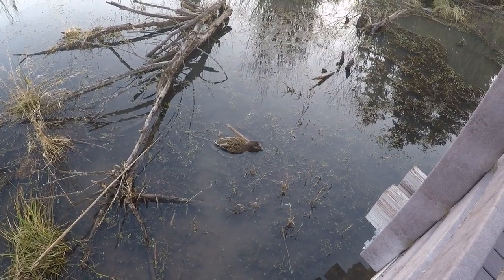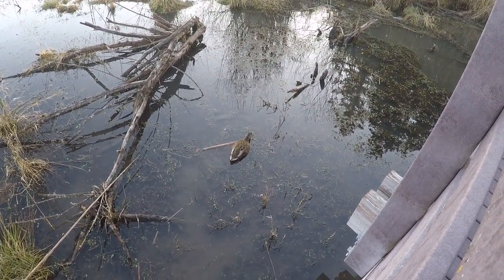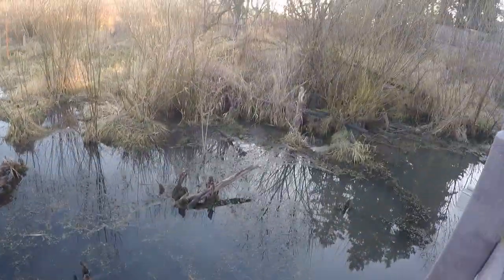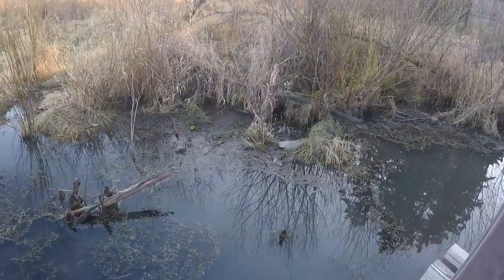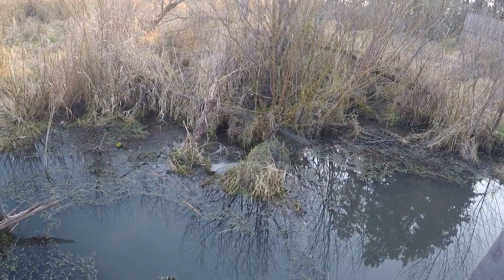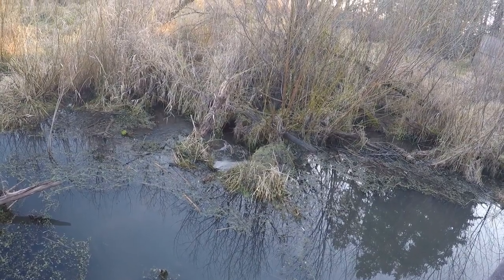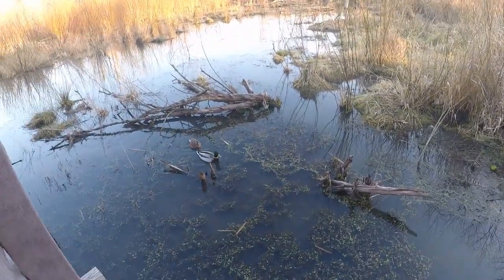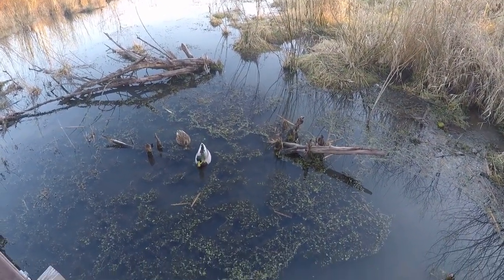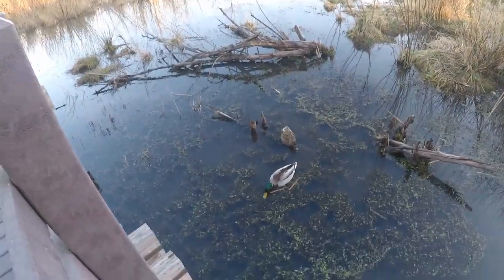They are feeding off the algae. This is a beaver pond — right here, that is beaver evidence. These are old marks, but beavers had to chew through these pieces of wood. Fun fact: beaver teeth never stop growing, so to sharpen them and keep them manageable, they have to continuously chew on wood.